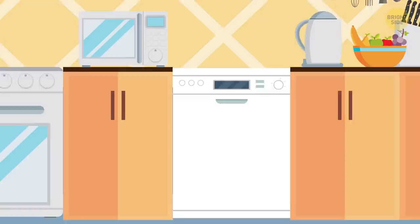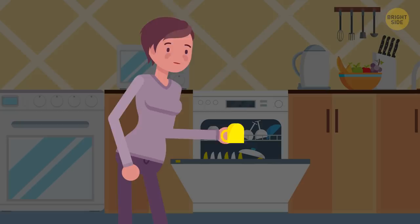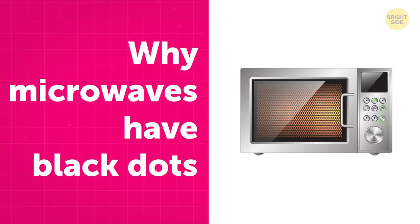Why coffee mugs have grooves: Placed in the dishwasher, mugs are supposed to be upside down. Cleaning water starts spraying on top and below them to make them shine. A manufacturing company saw that when people took the mugs out of the dishwasher, water would accumulate on the top and drip all over them. So they came up with a tiny groove on the side to allow water to escape.